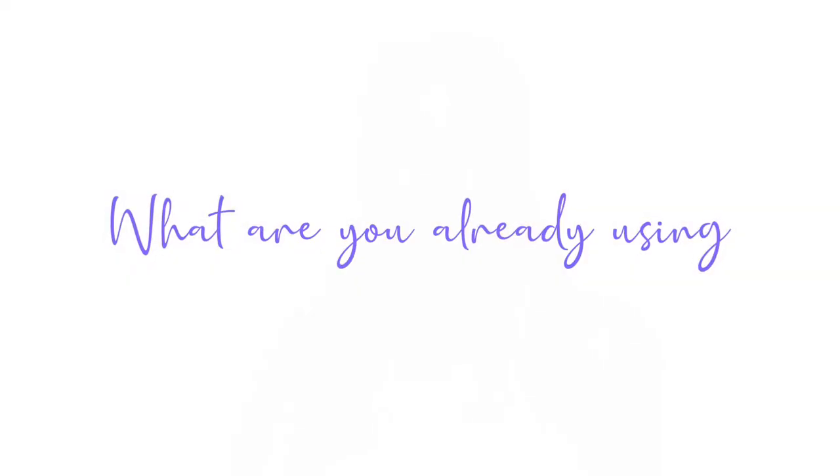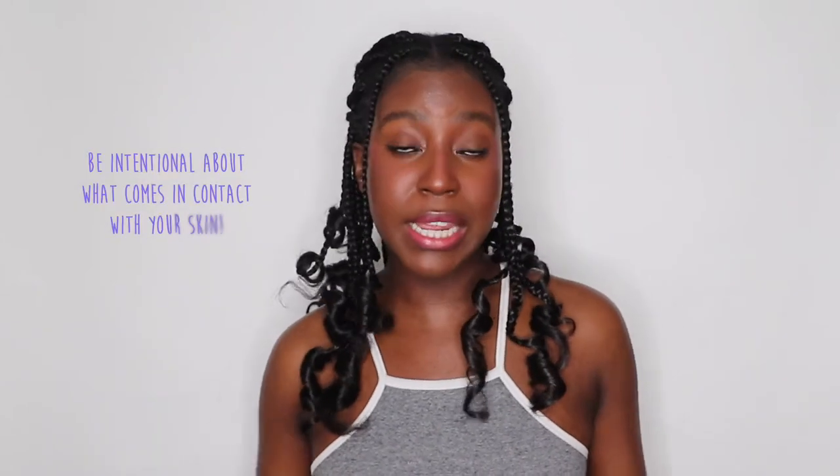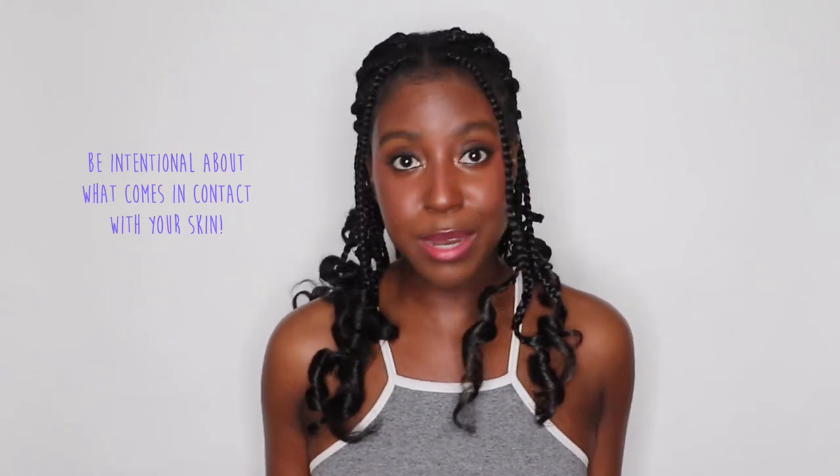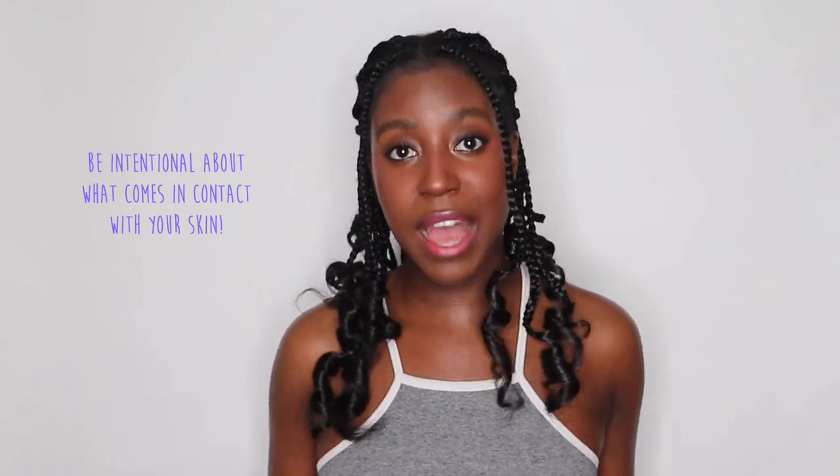Here are some of the tips that I have for dealing with eczema. The first recommendation is to double check all of the products that you're using on your skin. Anything with fragrance or potentially irritating ingredients, you definitely need to stop using them. This means laundry detergents, any fragrances that you put on your body, as well as any body care or skincare that you're using.